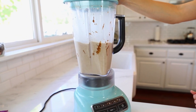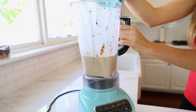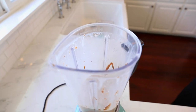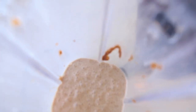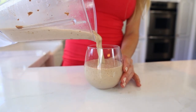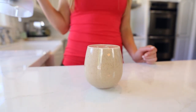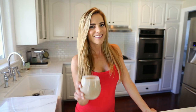Blend it up and pour it in your glass. This shake only has 200 calories, 4 grams of fat, 24 grams of carbs which makes it really good for a pre-workout snack too, 21 grams of protein from the collagen peptides, and 7 grams of sugar.